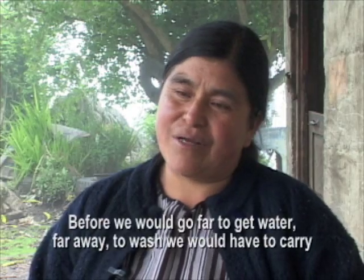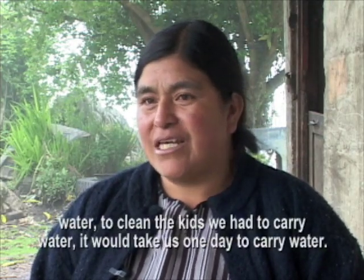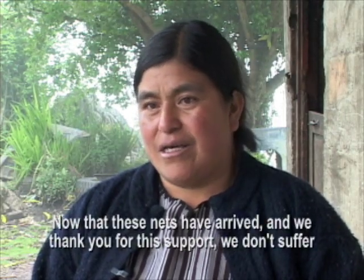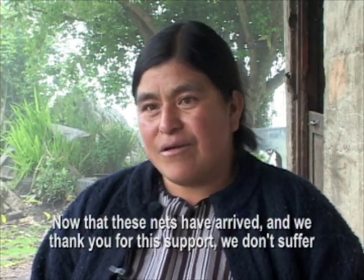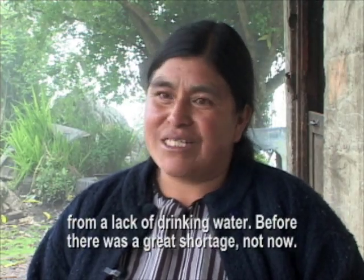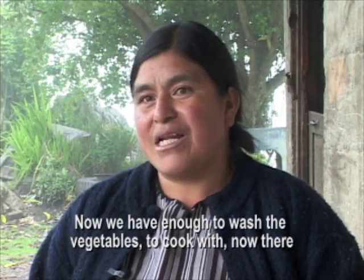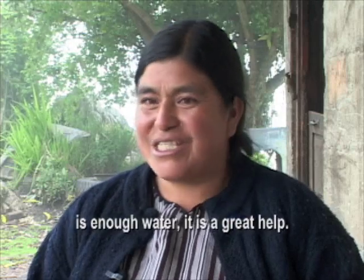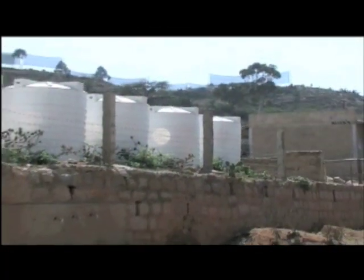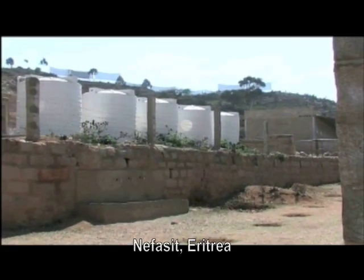Before, we had to travel far to take care of the water — to wash the kids, to cook the food. Now that these collectors came, I thank you very much for helping us. Before, water to drink was very scarce. Now we have enough to cook vegetables and food. In Eritrea, banks of fog collectors provide clean water to schools in two mountain communities.